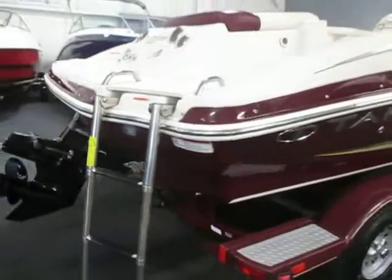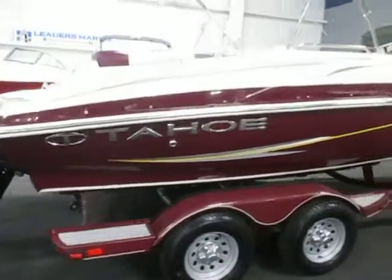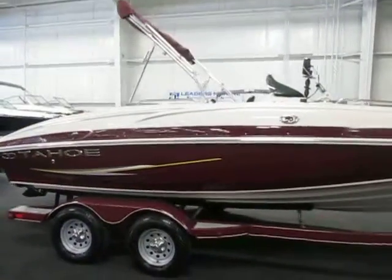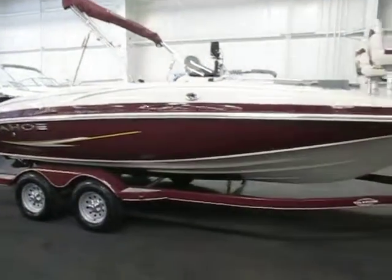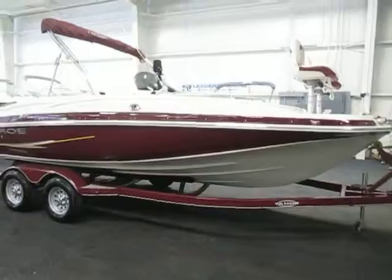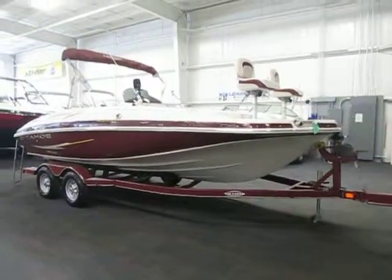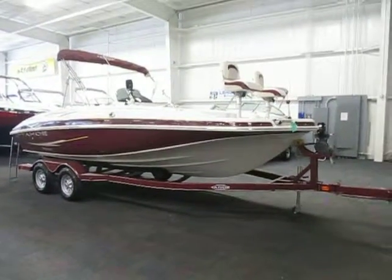Once again, this is a 2010 Tahoe 195 deck boat, powered by a 190 horsepower MerCruiser 4.3 liter, sitting on a tandem axle Trail Star bunk trailer. This package is in excellent condition overall with minimal wear, with a few minor cosmetic scuffs on the exterior and hull.